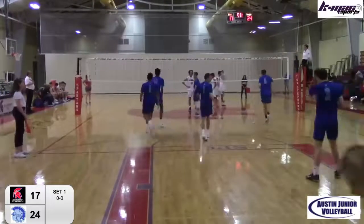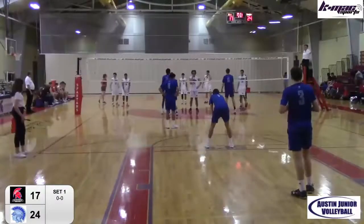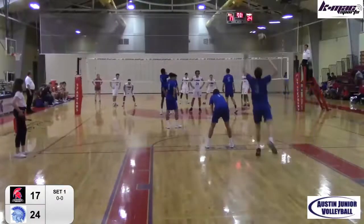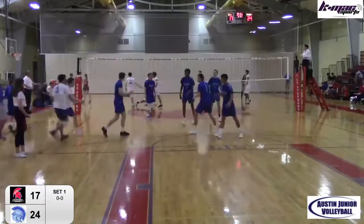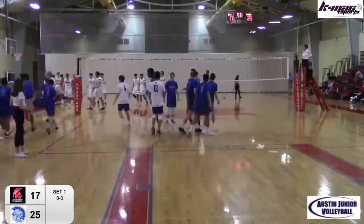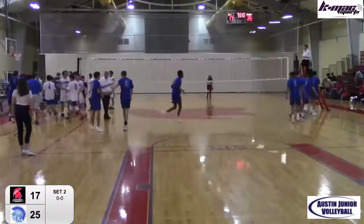Service over. Quick set — kept alive by Trinity Valley. Sterling, kept alive by Hefner in the back row, and now a double is going to be called on St. Stephen's. And now it's set point at 24-17. That's going to be an ace by Zelison to end it — 25-17, Trinity Valley wins set one.